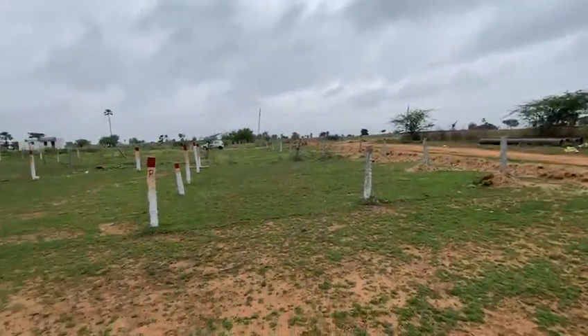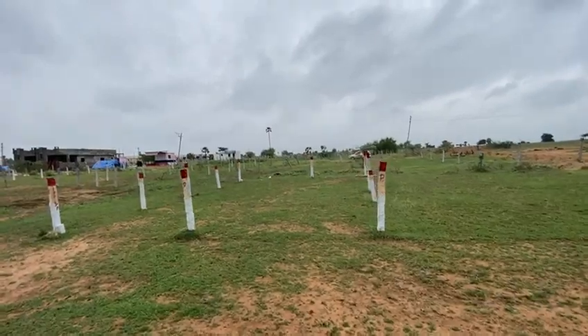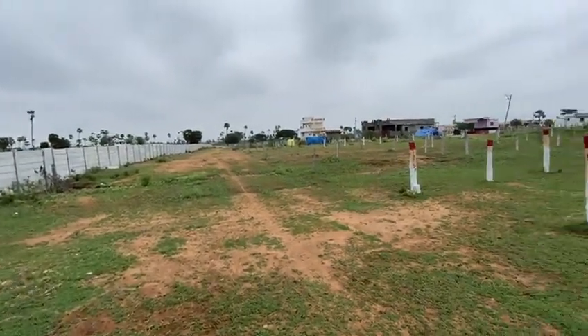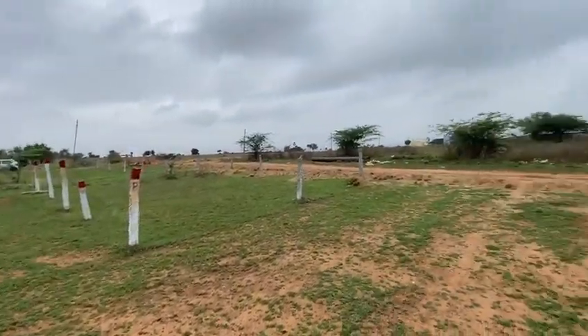There is an east-facing flat, number 133, 100 square yards, 25 by 36 size, 30 feet road facing. This flat is located in Turkanja Levy Nagar Phase 3, Sagar Road 2 km radius.